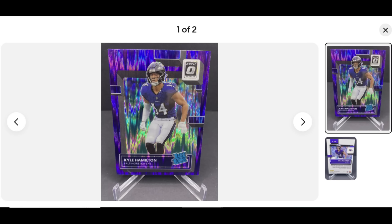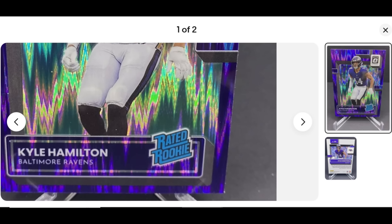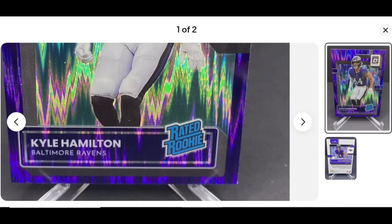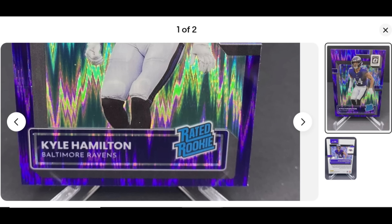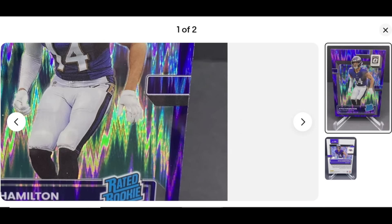Number nine is the 2022 Donruss Optic Purple Shock Rated Rookie. It features the Optic chrome finish — a nice thick card stock with chrome finish. It also features the iconic Rated Rookie logo that dates back to the late '80s and early '90s, very nostalgic for us '90s collectors that have gotten back into the market. The 2022 design is decent; it doesn't do nearly as well as Prism, but it is quite popular.